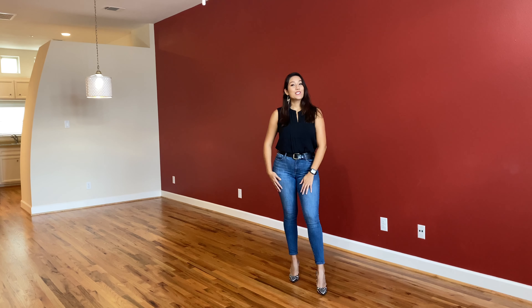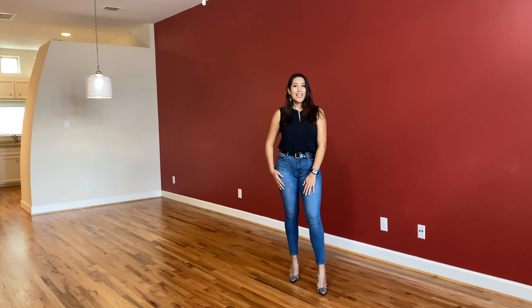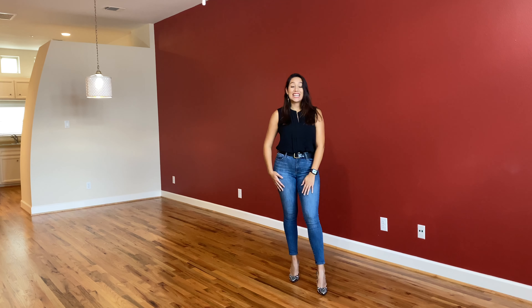This home has two bedrooms, two full bathrooms, and about 1,500 square feet. It's listed for $199,000.